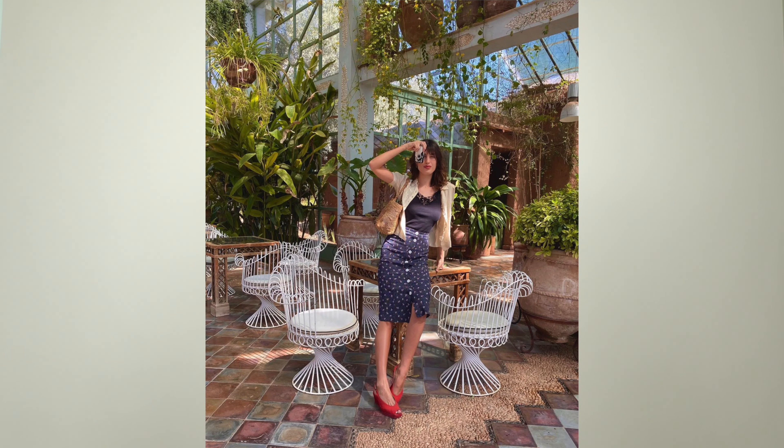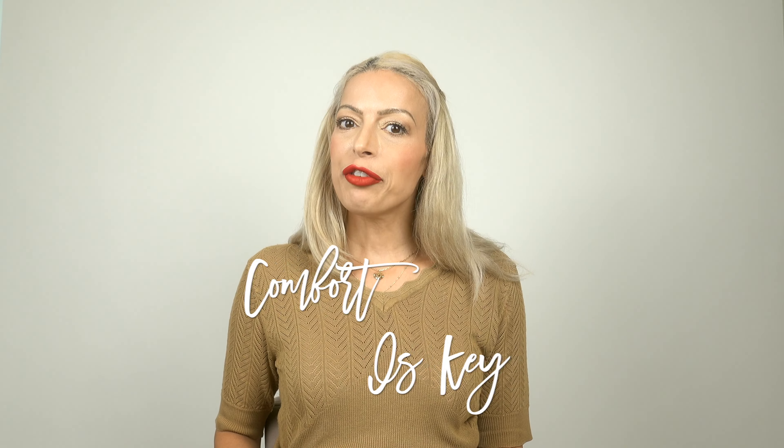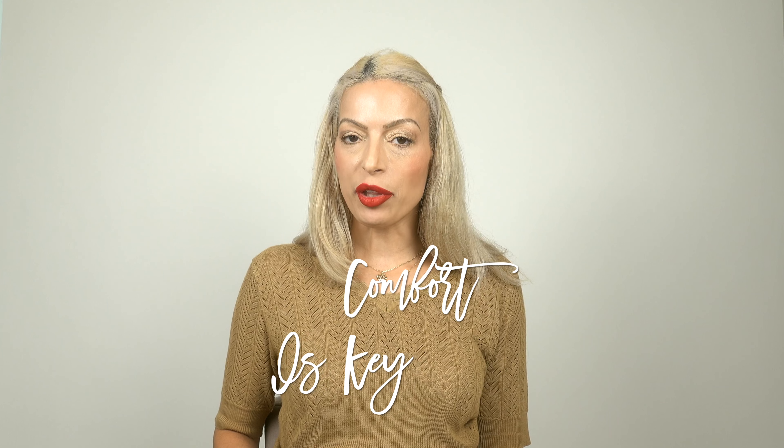She knows how to create balance in her silhouette — if opting for something a little tighter on top, she goes a little looser on the bottom, and vice versa. I think that is a perfect silhouette for a French girl — for any woman, for that matter. A French girl always wants to be comfortable as well.